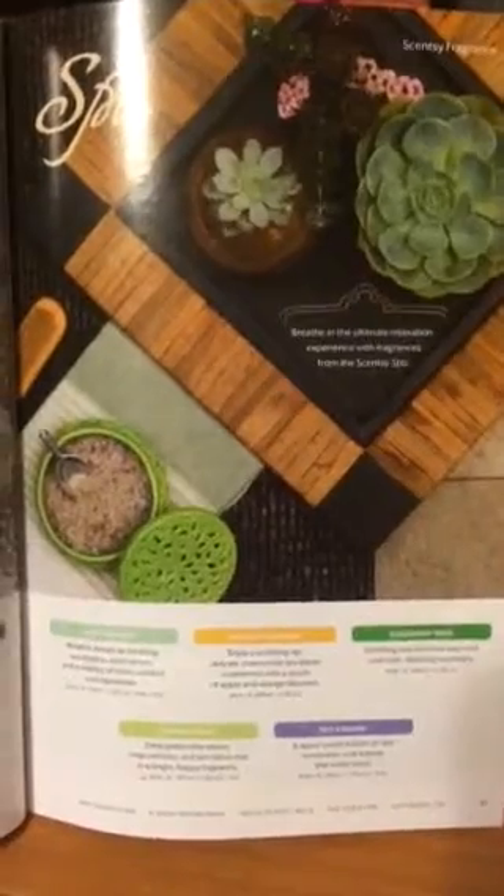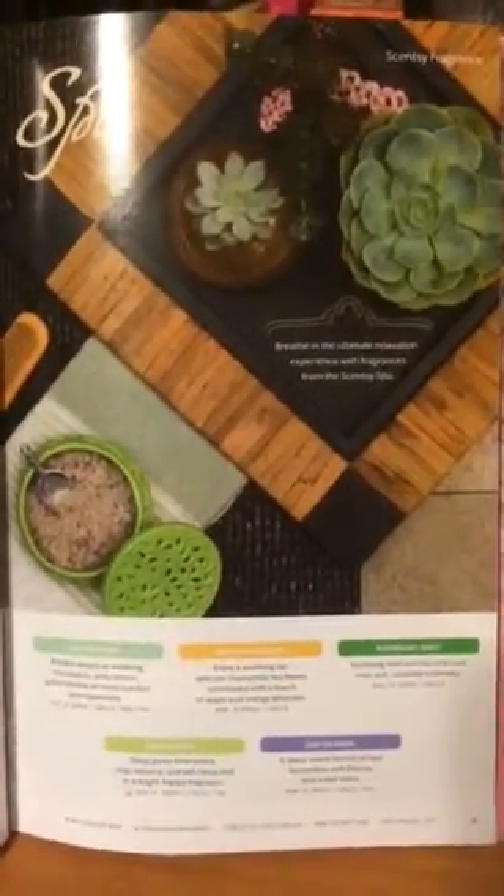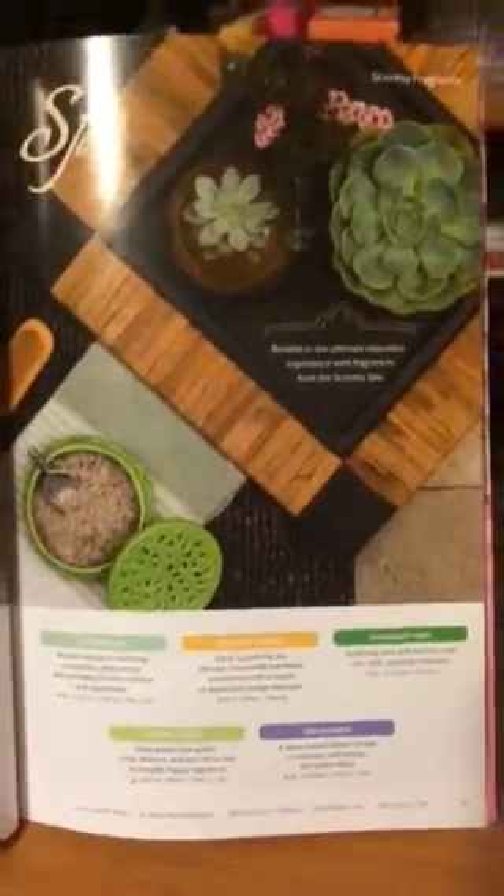The Spa Collection — Just Breathe is one that I recommend a lot for this season. It helps out if you're having any breathing difficulties, colds, things like that. It's a really good scent. I warm it in my kids' room every single time that they're sick, and it seems to help out a lot.